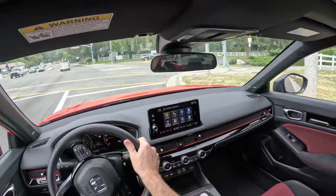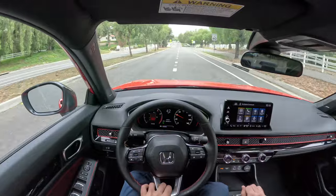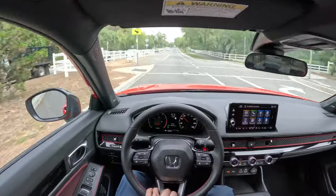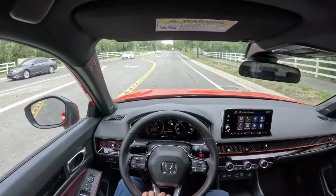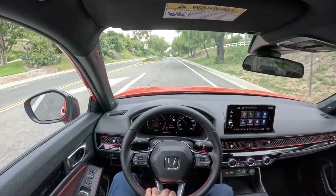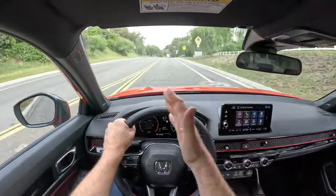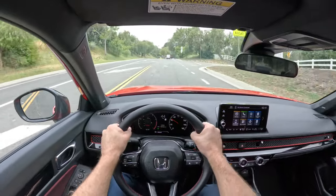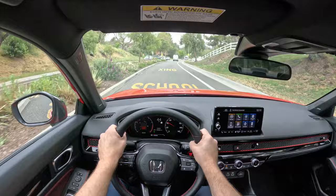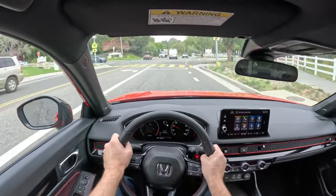The helical LSD gives it just about the best handling of a front-wheel-drive car, probably this side of a Civic Type R or maybe some sort of special Mini Cooper — but this is about as good as it gets for handling on a front-wheel-drive car. The Civic Type R and the Integra Type S are both a little bit sharper with quicker turn-in and more hardcore, but for what you can realistically use on the street, this is fantastic.